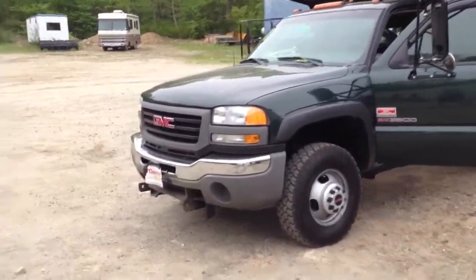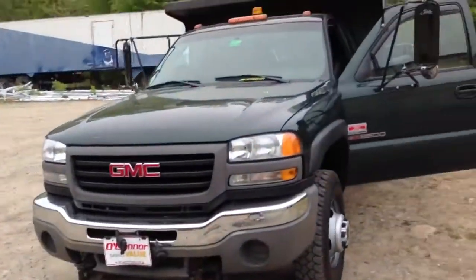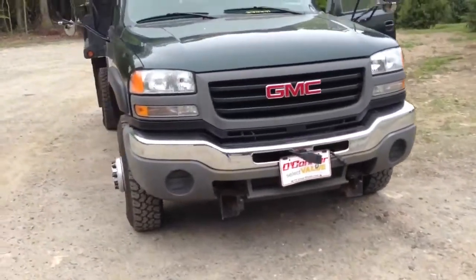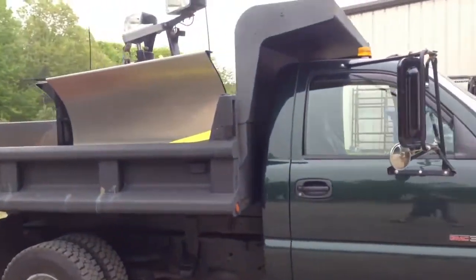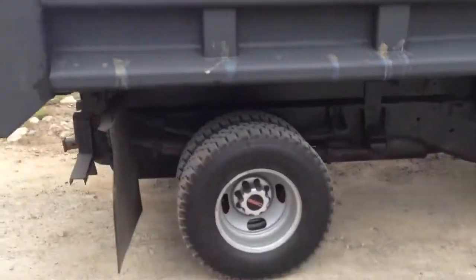New dump truck, to replace the old one over there next to the big Brigadier. GMC, 06, Thurmax, Allison Auto 6-speed, 9 and a half foot Fisher Steen, this Extreme V.